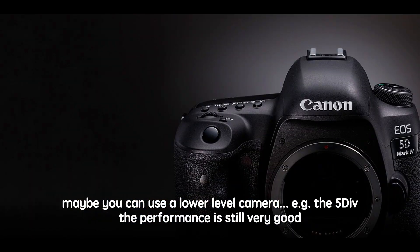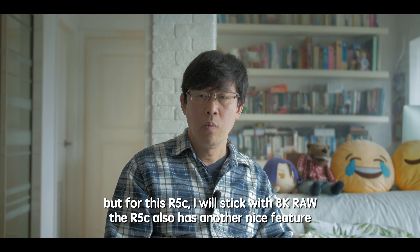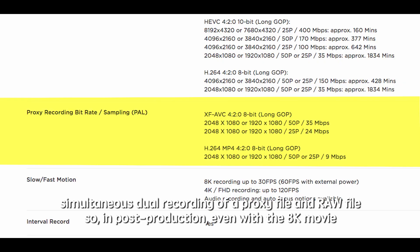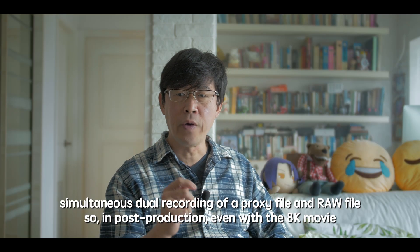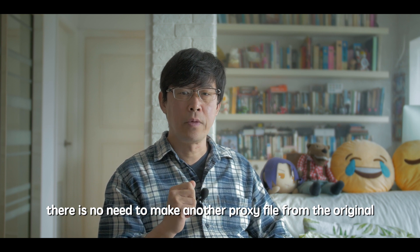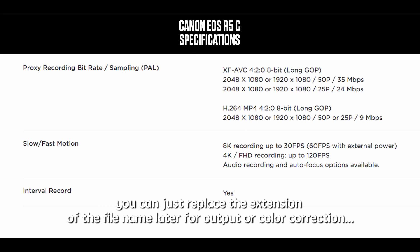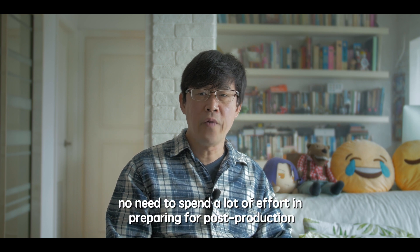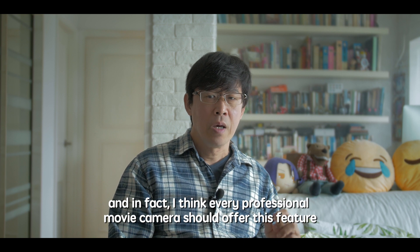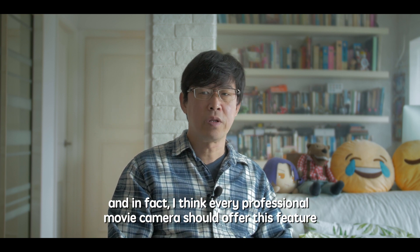Maybe you can use a lower-level camera — for example, the 5D Mark IV still performs very well. But for the R5C, I will stick with 8K RAW. The R5C also has another nice feature: simultaneous dual recording of a proxy file and a RAW file. So in post-production, even with 8K footage, there's no need to create another proxy from the original — you can just replace the file extension for output or color correction. I think every professional movie camera should offer this feature.